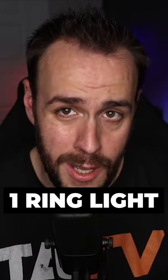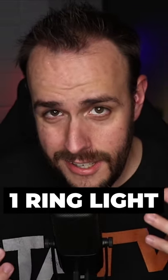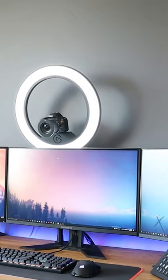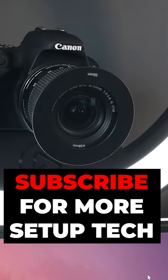With a ring light, you get a safe, evenly lit shot that is difficult to screw up, and it's perfect for someone who just wants good lighting on their videos without all the fuss. And like I mentioned already, it's half the cost. Do you agree or disagree? Let me know in the comments.